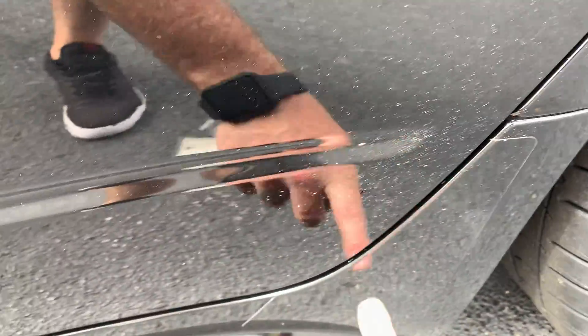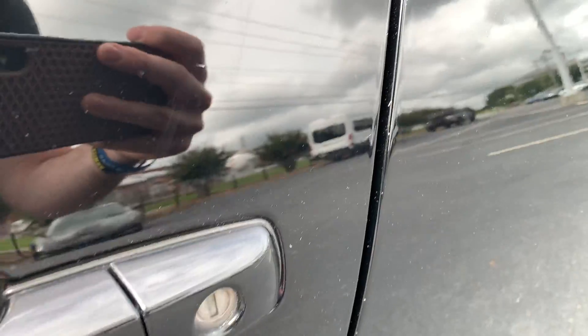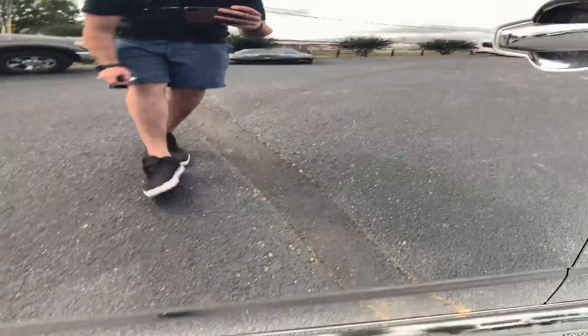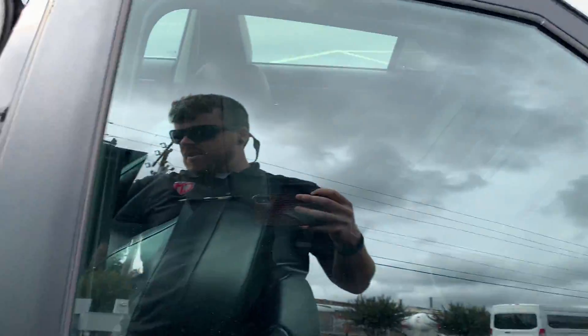Same thing on this side — a little bit of touch-up paint dot right there, and a couple little teeny nicks right here and here. It's sturdy. Other than that I don't see anything major — no major dents or dings, just a couple little fine tooth scratches.